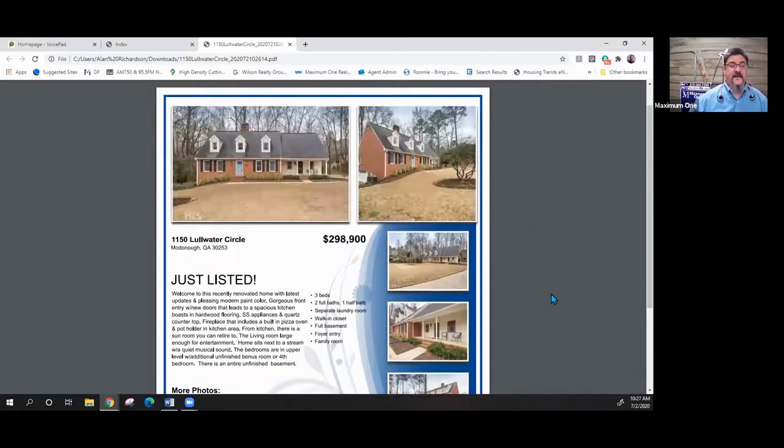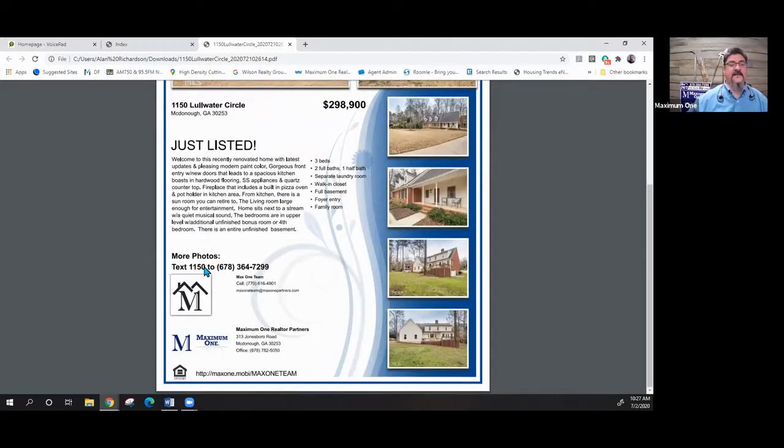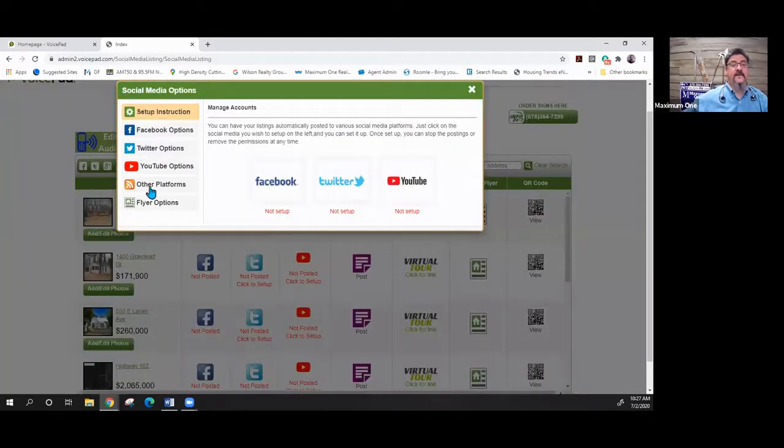We've now produced our very first flyer. It has all the information — you can print it right here. It has a texting code: text 1150 to this number and it will send more photos and a link. As far as property flyers go, that is pretty hard to beat. In addition, you can set up Facebook, Twitter, YouTube, and other platforms, as well as set up your flyer options.